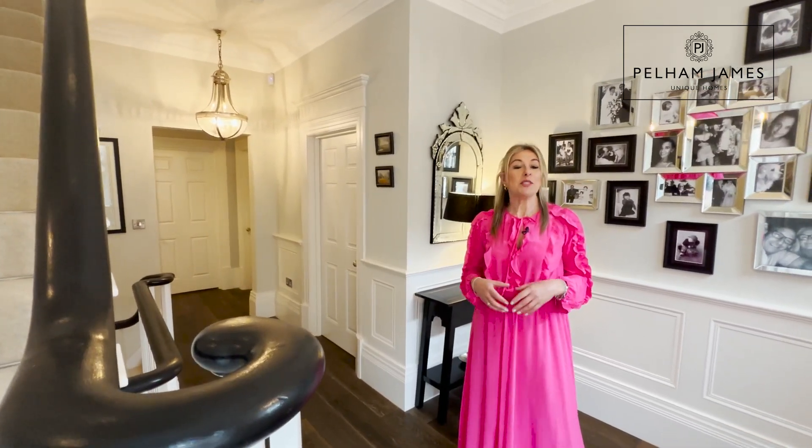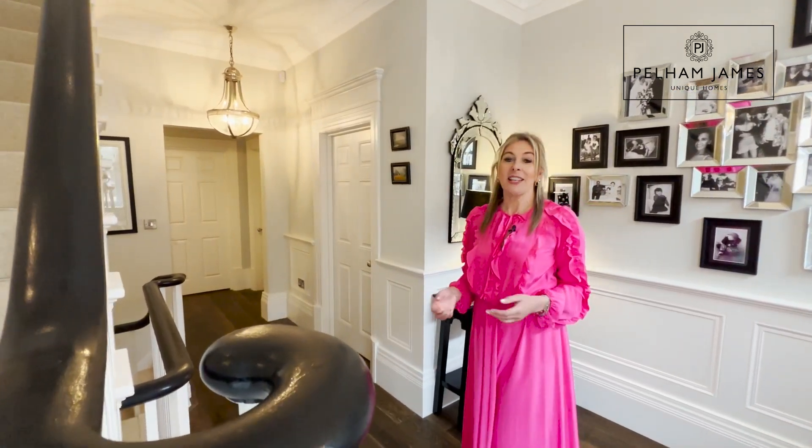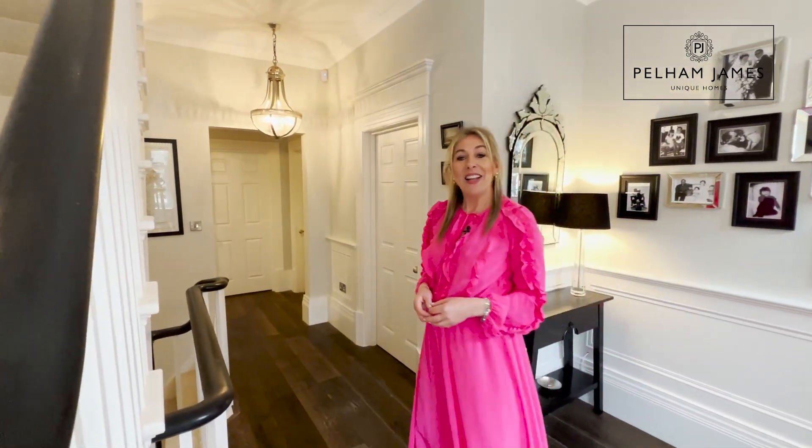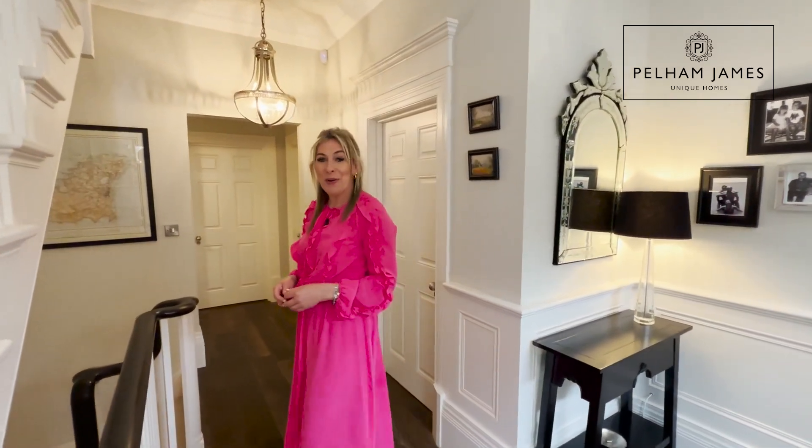As you step inside the home you're greeted with some beautiful Regency era features including deep skirting, high ceilings and wonderful wood panelling. The room to my right is the first reception room, so follow me as I show you around.